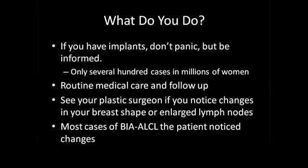You want to undergo your routine medical care and follow-up. Get your mammograms as your physician recommends and do your breast self-exams. If you notice changes in the shape of your breast or enlarged lymph nodes and you have breast implants, it is important for you to see your plastic surgeon. In most confirmed cases of BIA-ALCL, the patient noticed the changes themselves. Usually you have a sign of it — most commonly a fluid collection, which could present as enlarging of the breast, typically eight to ten years after placement.